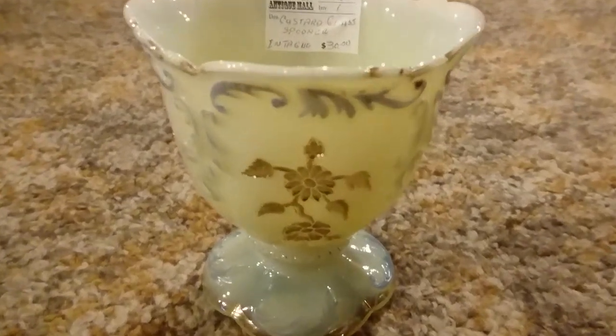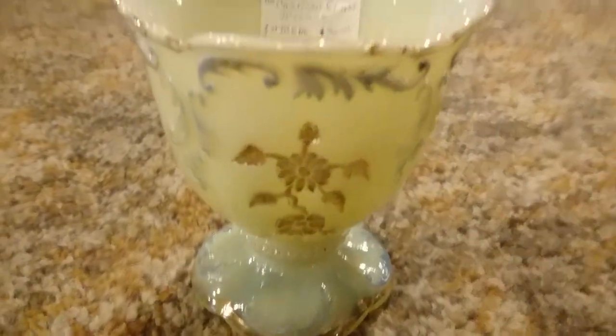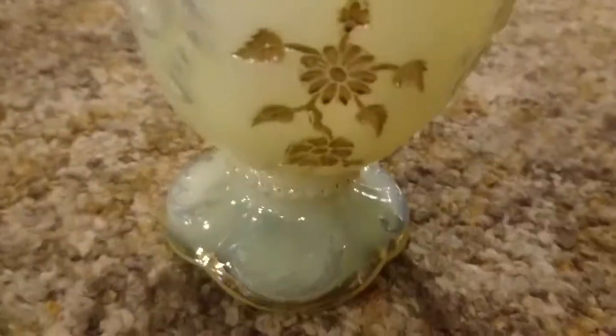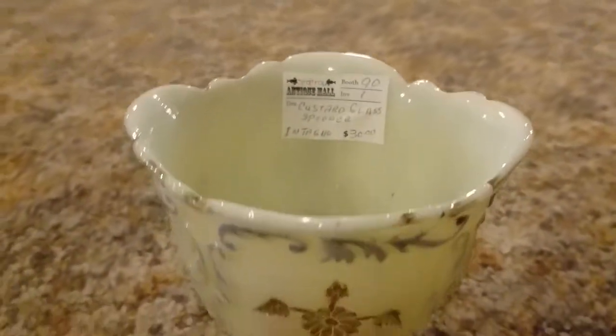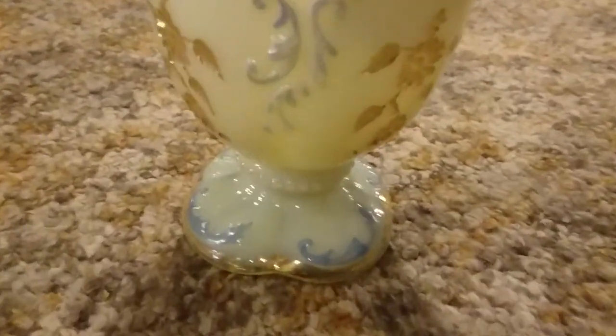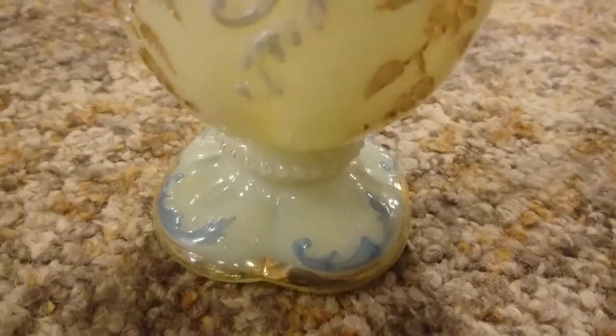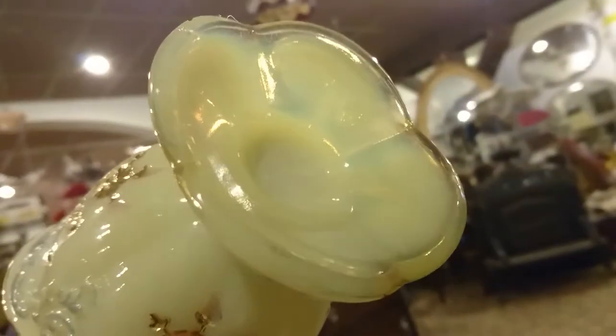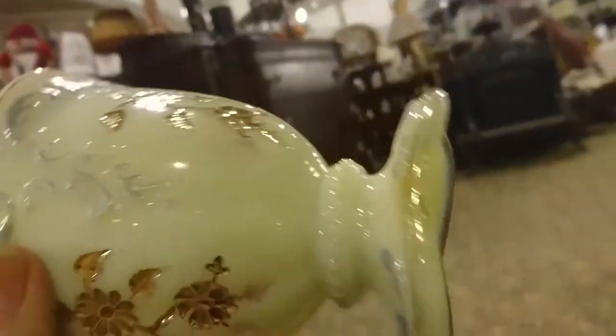Here we are at Strathroy Antique Mall. Does anybody know what this glass is? Looks like an opalescent green. If people ask you what custard glass is, this is what this is. You can tell by its opalescent quality — it's thick.